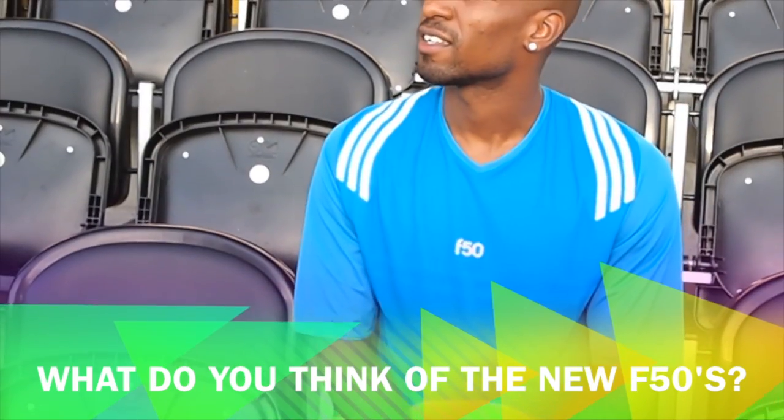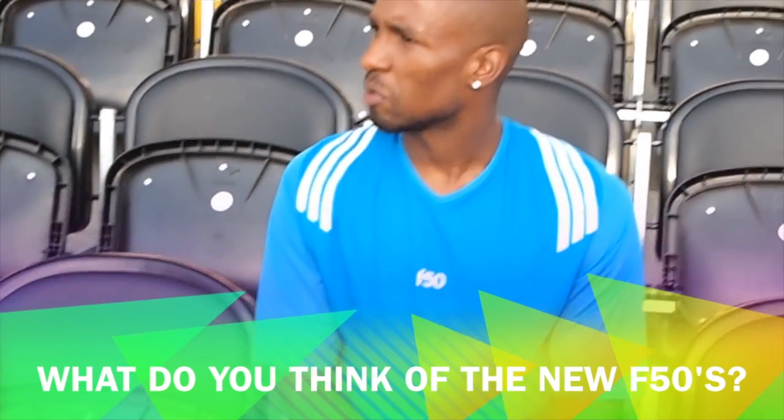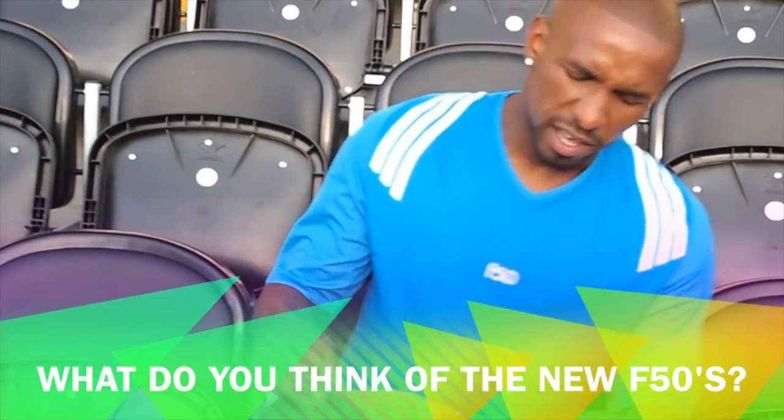They get lighter and lighter each year, I suppose the colours change a bit, but yeah, they look really good. I think the most important thing for players is they've got a bit comfortable. These are really comfortable, really light, especially the way I'm playing.